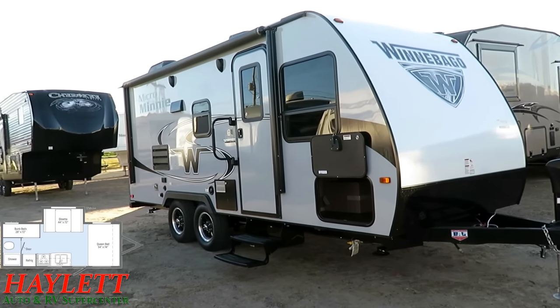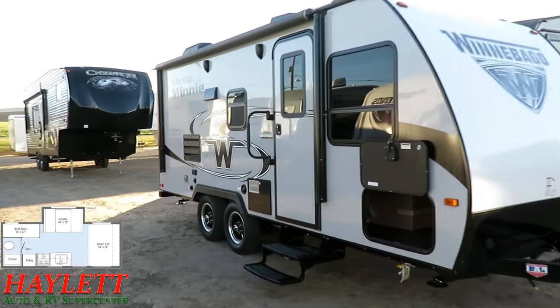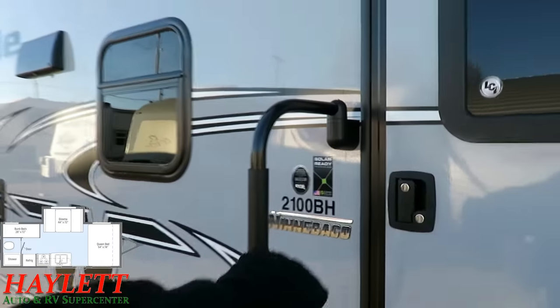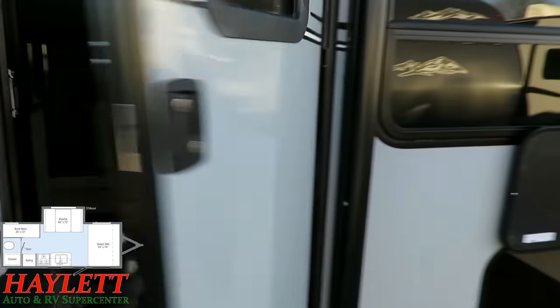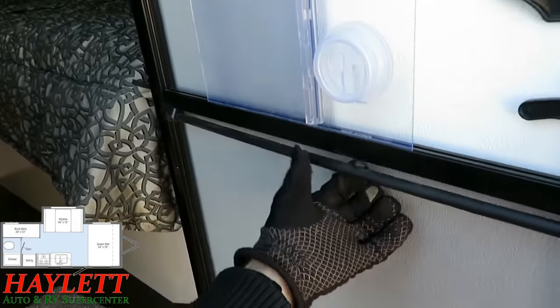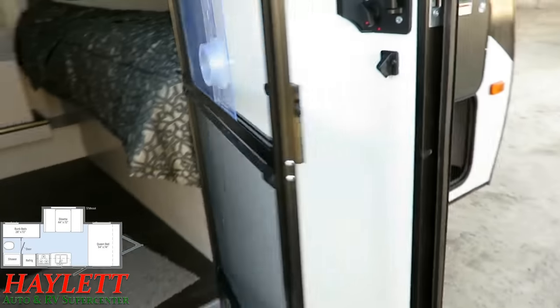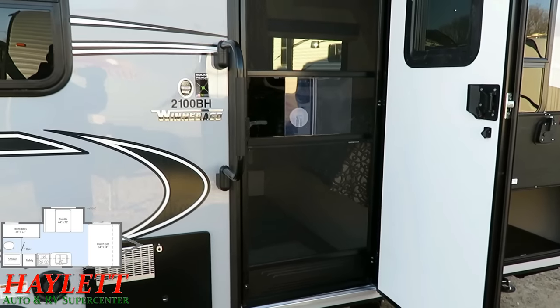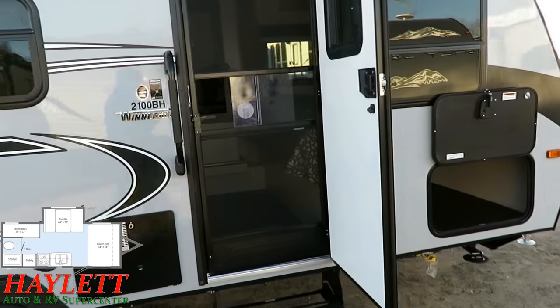The entry door has an anti-slam feature, which is nice. But then I noticed this little tension band here — it's an automatic-close screen door. A simple feature, but a neat one. I like the extra little detail stuff they're putting in.